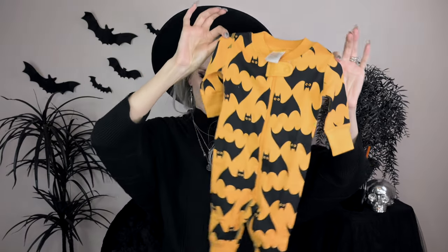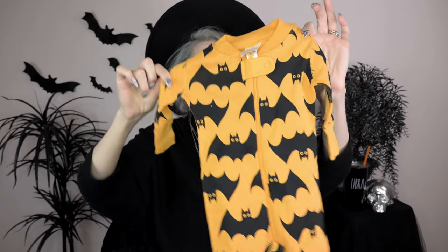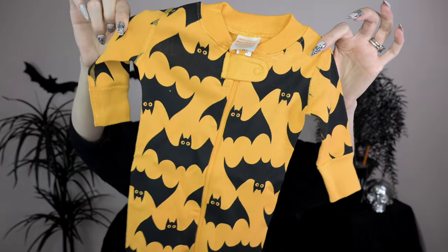Alright, let's get into this spooky baby haul! The first thing I got is from the brand Hannah Anderson — I'd heard of them when I was looking for Halloween PJs for my nieces. I found these on clearance, and I got this bat onesie. It's a little yellowish-orange onesie with little bats all over it, and the bats have little eyeballs peeking through. So cute!